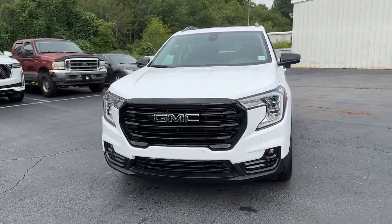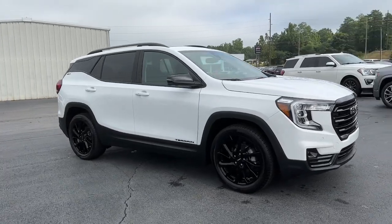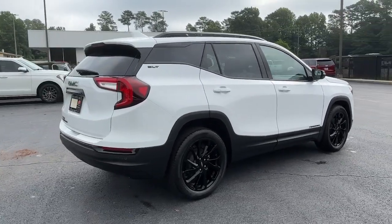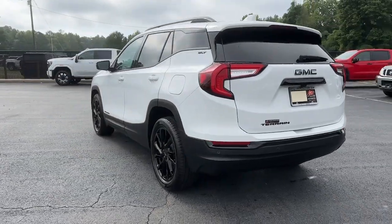Look no further than the 2024 GMC Terrain. Take a closer look at this versatile GMC Terrain — the distinctively stylish, tech-savvy vehicle that leverages the latest in safety and connectivity features to infuse your adventures with comfort and confidence.